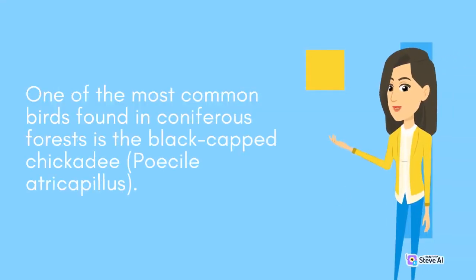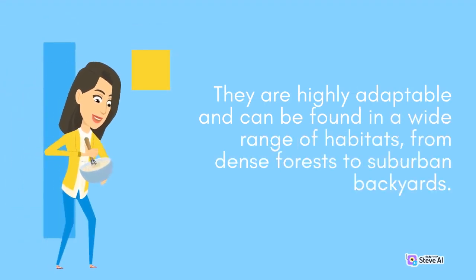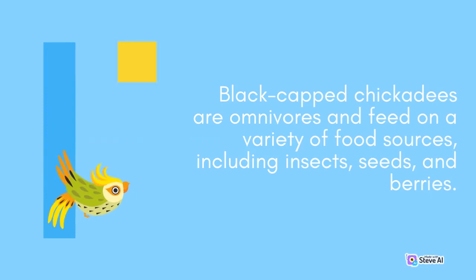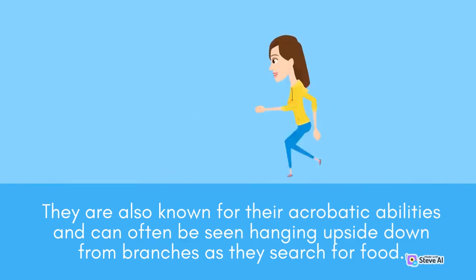One of the most common birds found in coniferous forests is the black-capped chickadee, Poecile atricapillus. These small birds are known for their distinctive black cap and white cheeks. They are highly adaptable and can be found in a wide range of habitats, from dense forests to suburban backyards. Black-capped chickadees are omnivores and feed on a variety of food sources, including insects, seeds, and berries. They are also known for their acrobatic abilities and can often be seen hanging upside down from branches as they search for food.